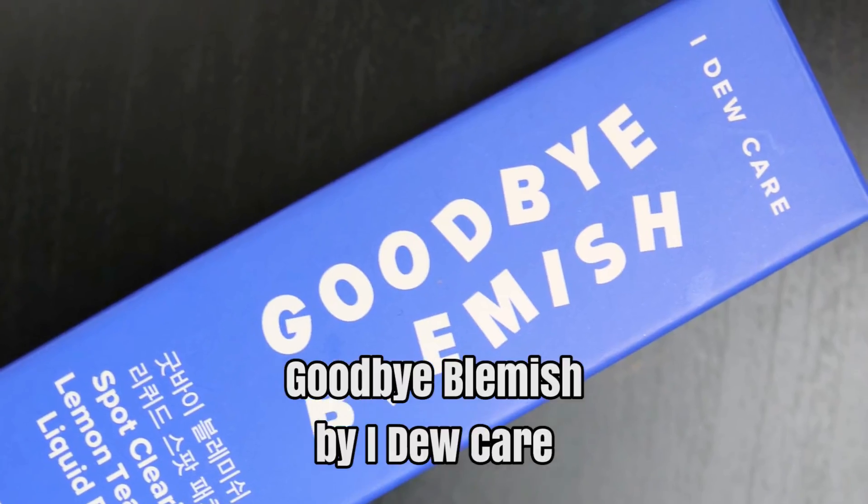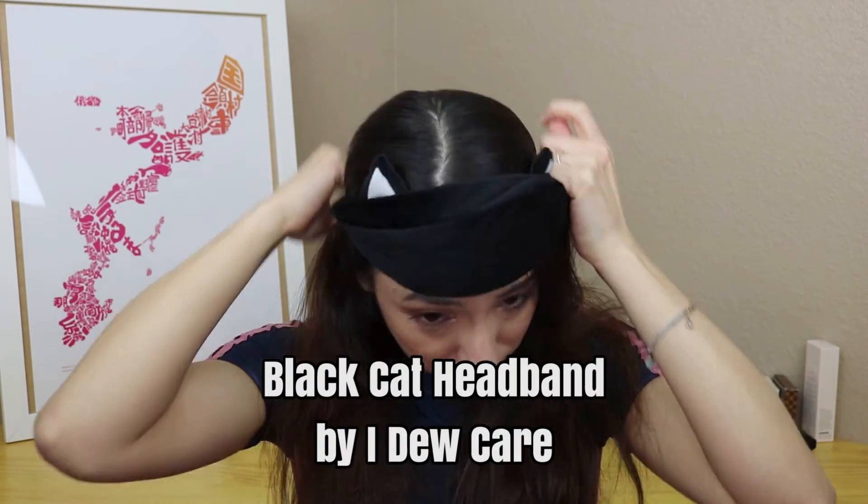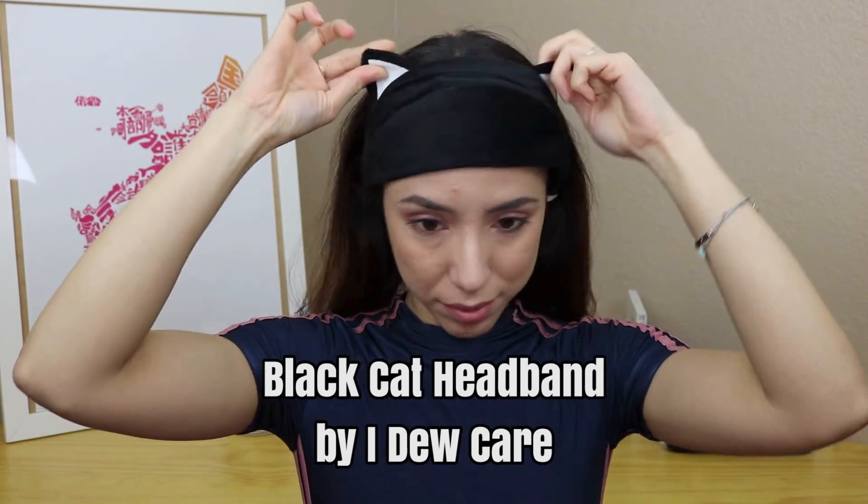A new product I got was from the brand I Do Care — the Goodbye Blemish Spot Clearing Lemon Tea Tree Liquid Patch. These are like little circular band-aids you put on zits or pimples overnight and when you wake up the swelling should reduce. I used it last night on a moderate-sized pimple and it's still there but the swelling definitely went down. The last thing I bought from Ulta was also from I Do Care — their black cat headband, which keeps your hair out of your face during makeup or skincare. It has cat ears so it's pretty cute and it was only $6.